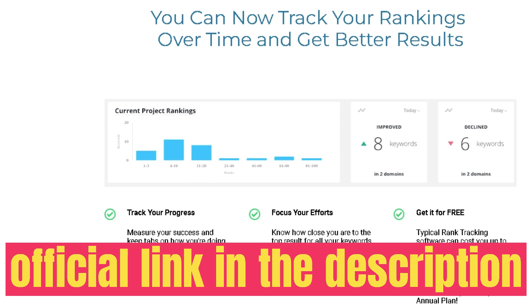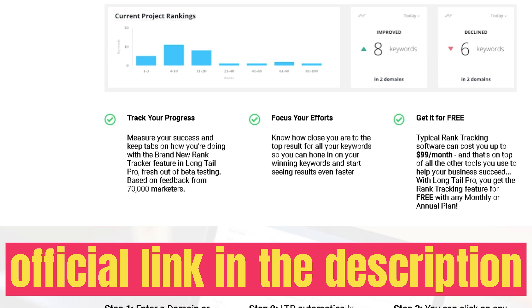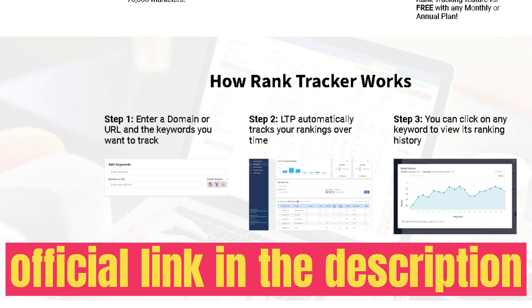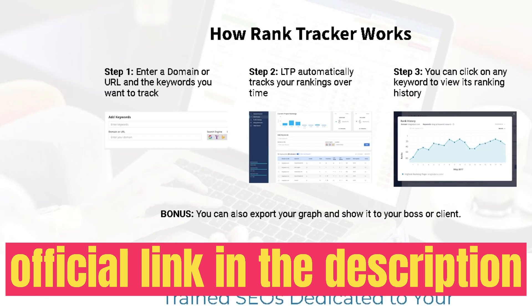You can also stack your codes on AppSumo. The Tier 2 gives you 10,000 keyword lookups per month and 10 projects for $129, and you can stack all the way up to Tier 5, which gives you 100,000 keyword lookups per month and 100 projects — all for a one-time payment of $499.